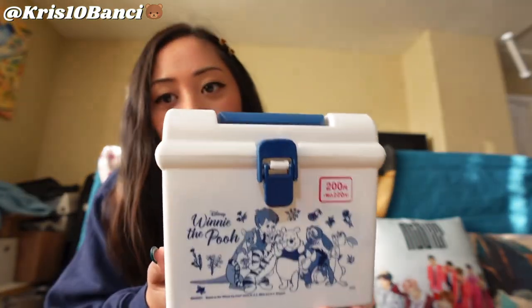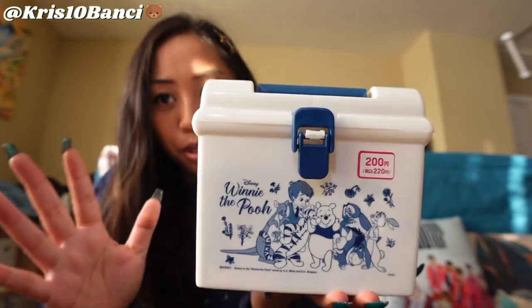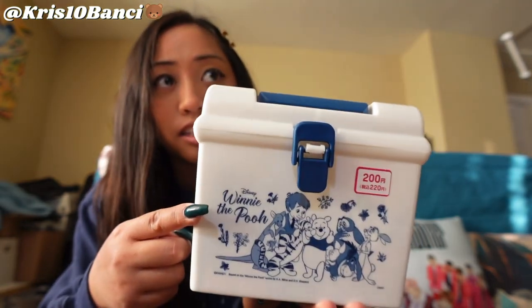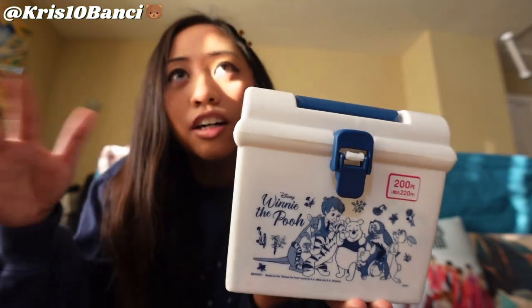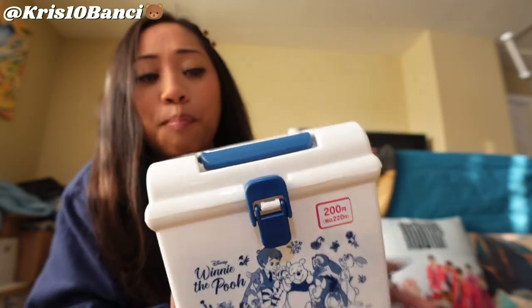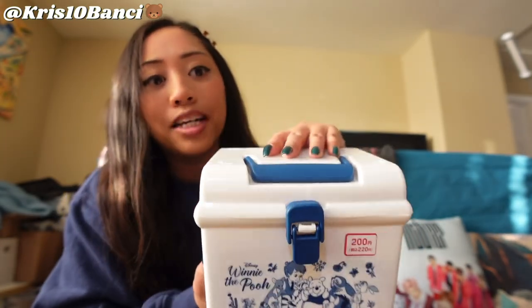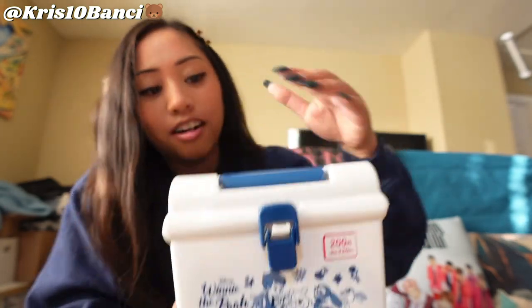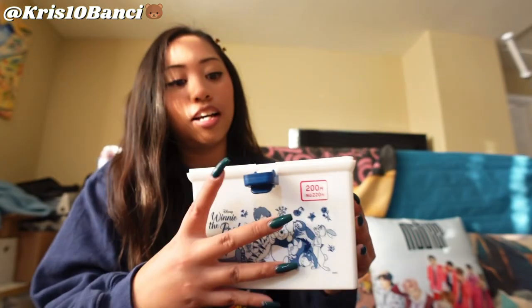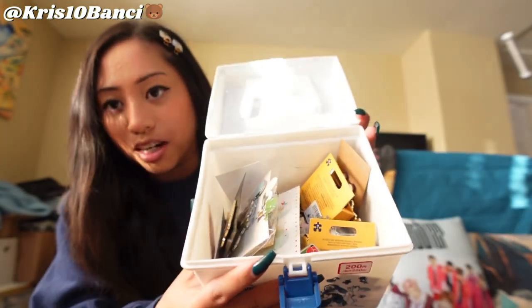So in regards to putting my pins away, I keep all of my pins that need to be organized and put away in this box I got from my aunt - she got this from Daiso Japan. It's like an under $10 type of store and they sell a lot of cute Disney stuff. I put all my pins that need to be put away in here.